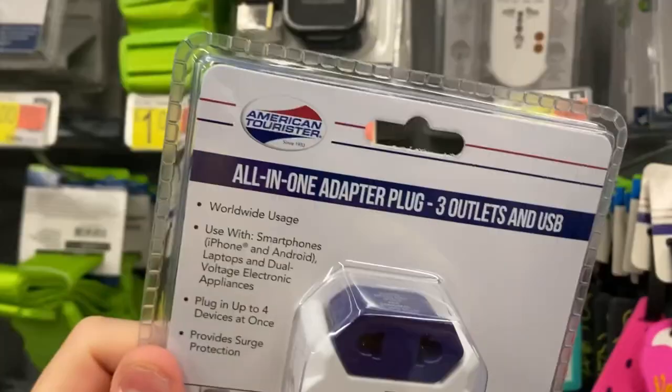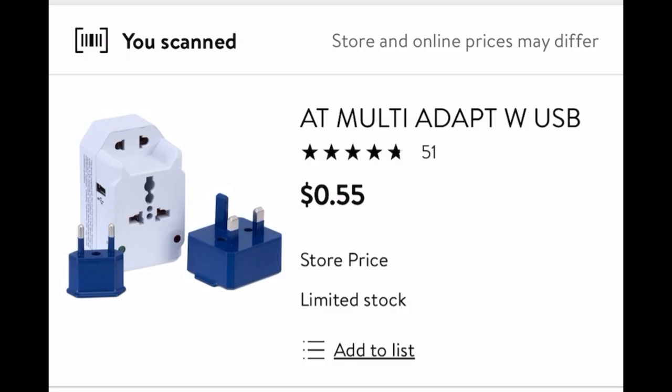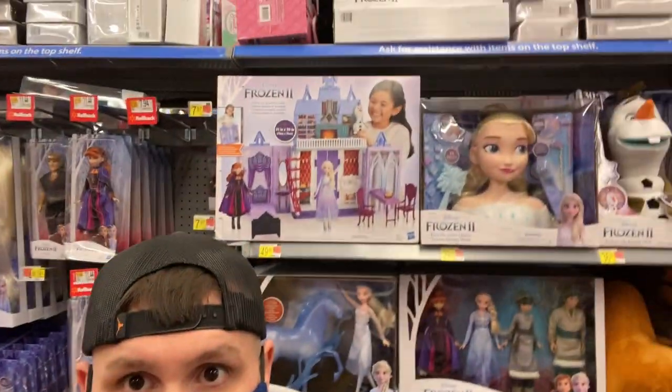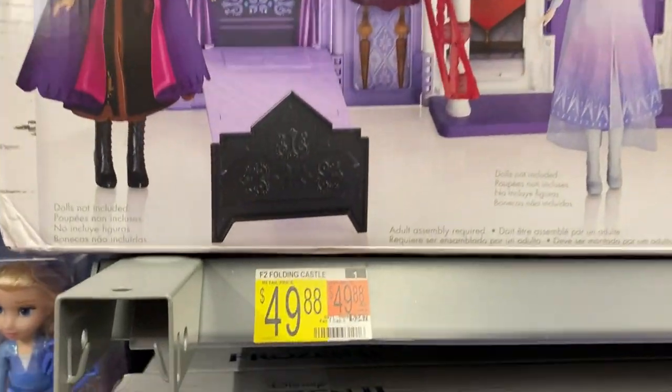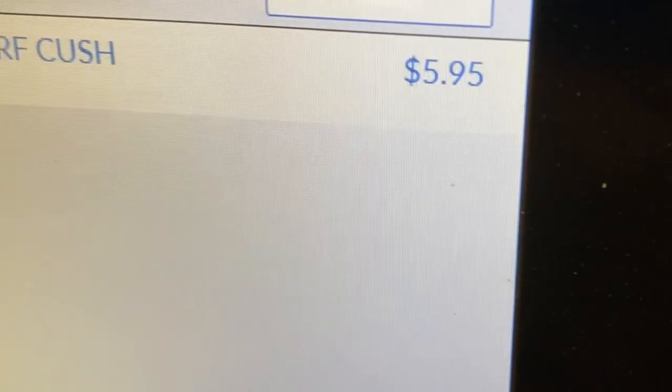Check out the mind-blowing prices I'm finding on travel accessories at Walmart. The top shelf is all jumbled around — that usually means there's an opportunity. This all-in-one adapter plug with three outlets and USB connection is only 55 cents — that is insane! And check out what happens when I scan the Perfect Cushion with the in-store scanner — it shows the exact same price as the app.